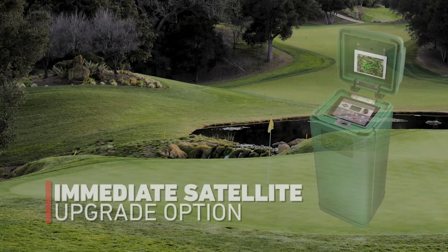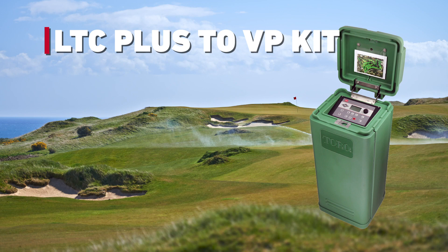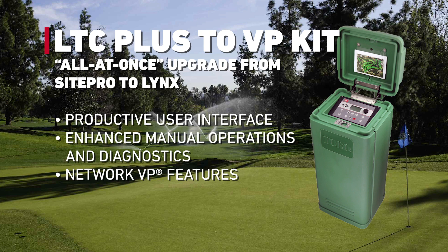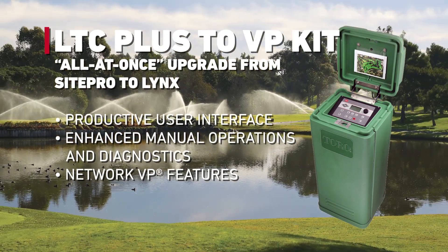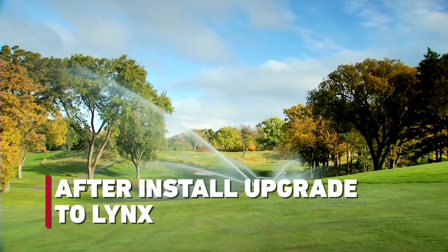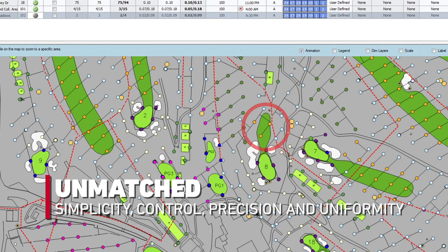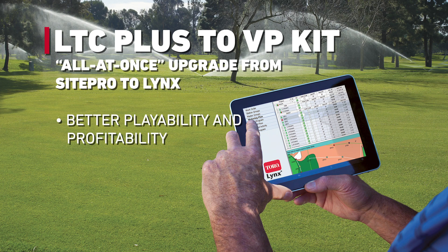For courses that wish to upgrade their entire system at once, the LTC Plus to VP Kit makes the process easy. Simply switch out all the LTC Plus Satellite Timing Modules and Powerboards to Network VP. Once installed, the satellites operate as Network VP Controllers. The central computer can then be upgraded from SitePro to Lynx, and the course will be on the way to enjoy unmatched simplicity, control, precision, and uniformity for better playability and greater profitability.